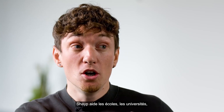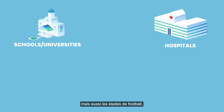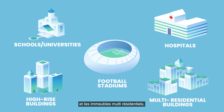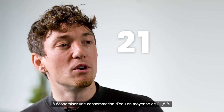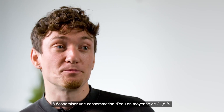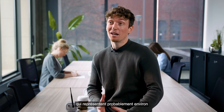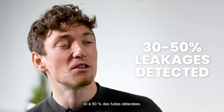Shape is helping schools, universities, hospitals, but also football stadiums, high-rise buildings, and multi-residential buildings save on water usage on average by 21.8%. Typical culprits would be leaky toilets, which probably account for approximately between 30 to 50% of the leakages that are detected.